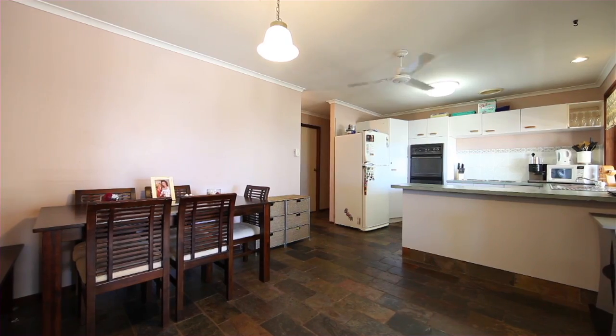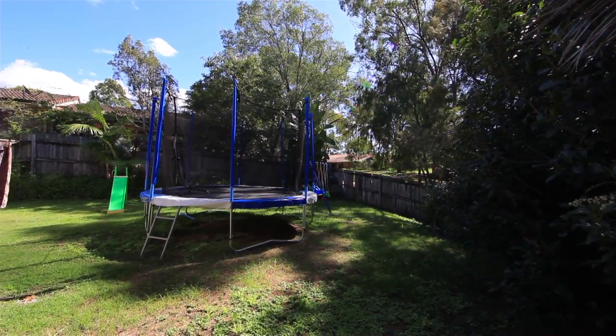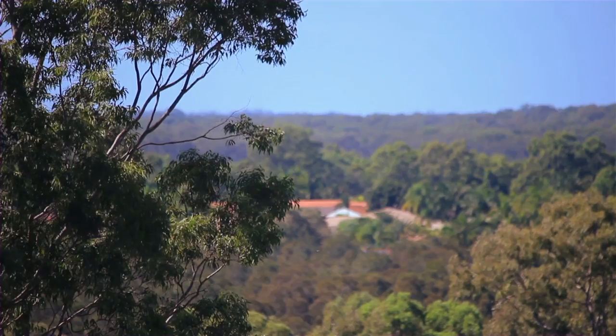Embracing an elevated position with a sprawling 980 square metre block, the property is found at the end of a cul-de-sac in one of Helensvale's best streets.